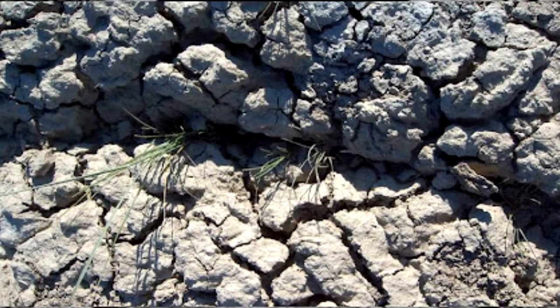The issue with shrink-swell soil — and there will be a quiz later so please pay attention — is that it basically expands a great deal when it absorbs water, and shrinks a great deal when it dries.